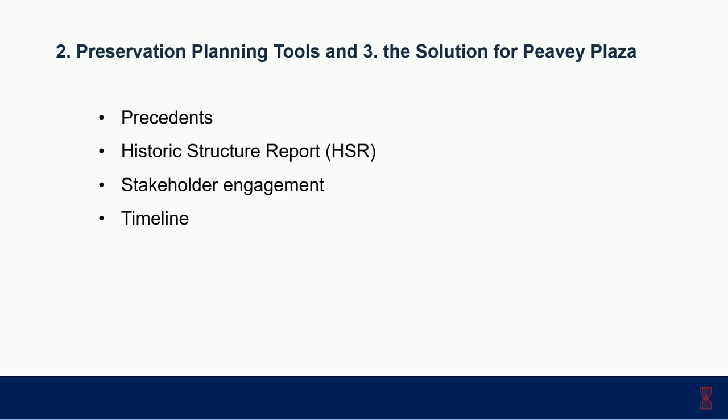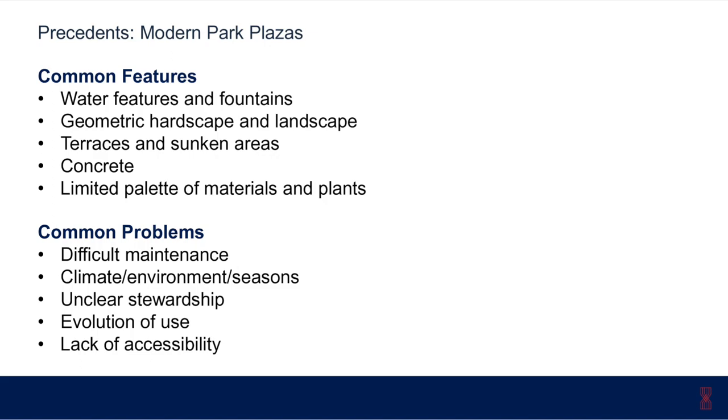Four main tools were used to answer that question: first, looking at precedents — studying other modern plazas for additional ideas; second, the Historic Structure Report or HSR, a common preservation planning tool; third, stakeholder engagement, a critical and important component of the project's success; and fourth, a full project timeline to coordinate planning through construction.